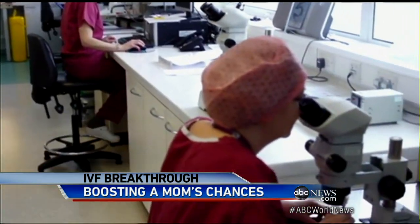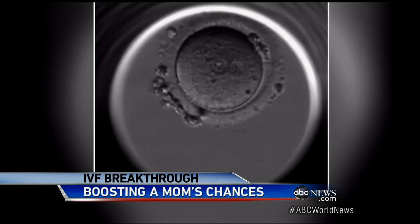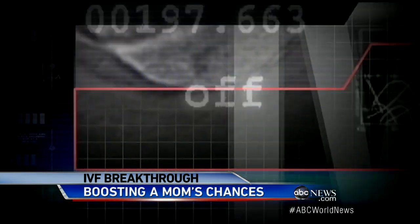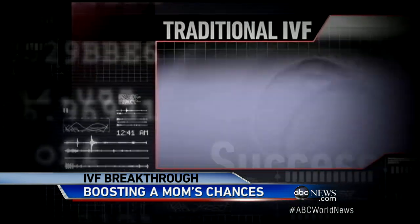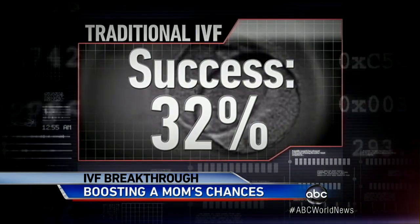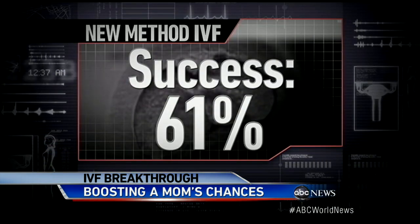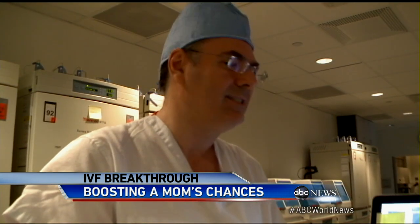But according to a new British study, this time-lapse video of a developing embryo could be a game-changer. Right now, the overall IVF success rate in the U.S. is just 32%, but when using these images, researchers say there was a dramatic improvement — nearly doubling the success rate to 61%. "We can really select and even deselect embryos based on how they develop. So for embryologists, this is a revolution."